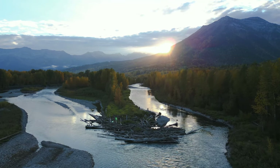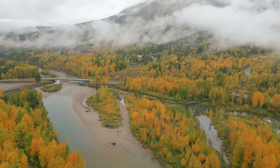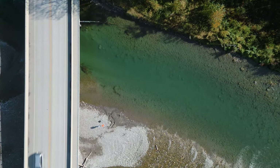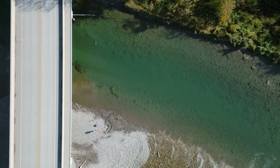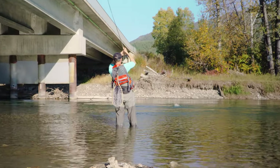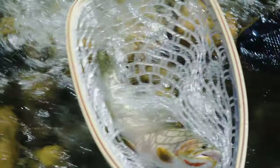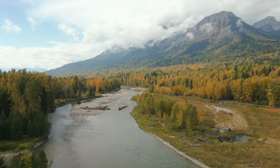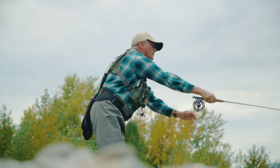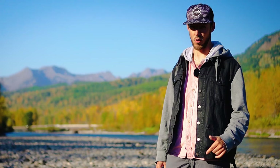There's something special about southern BC in the fall. The colors change, the rivers run crystal clear, and the wild cutthroat trout start strapping the feed bag on. In this video we're out in the East Kootenays and we're gonna be doing some heavy dry fly fishing for native West Slope cutthroat trout. Hope you enjoy it.